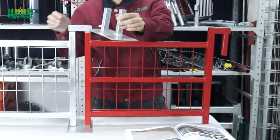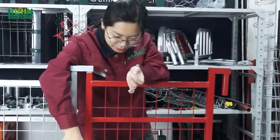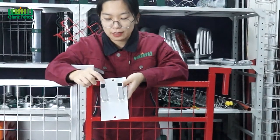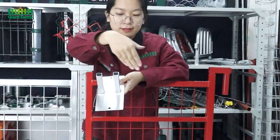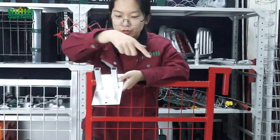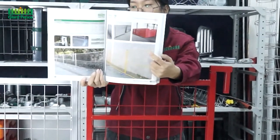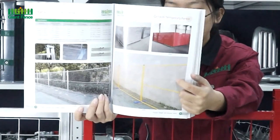Now you can see this one is our feet for the temporary fence. It's similar with the clamp — this one is a square feet and we can also use a round feet. Then if there's a corner, you can put one temporary fence this way and then another temporary fence the other way. For packing, we can pack it on the metal pallet, which will be very safe.